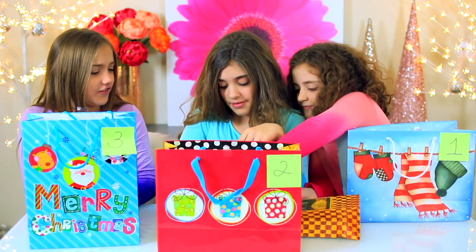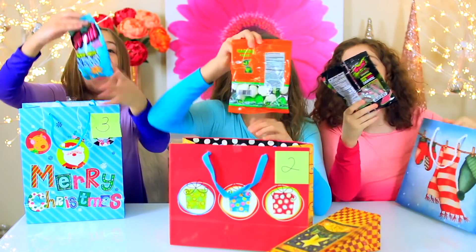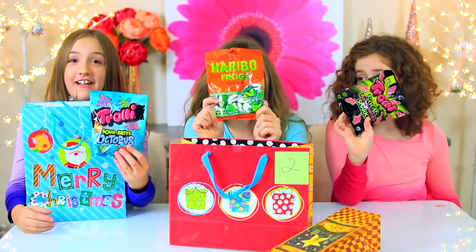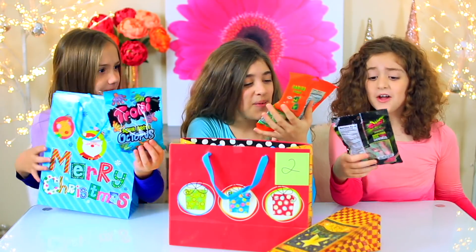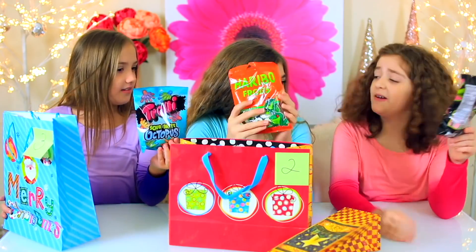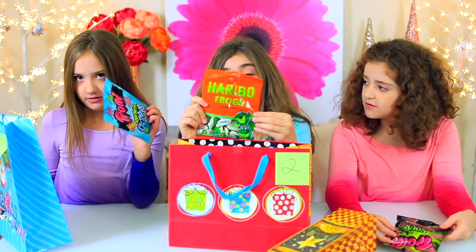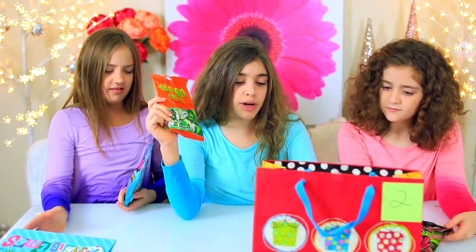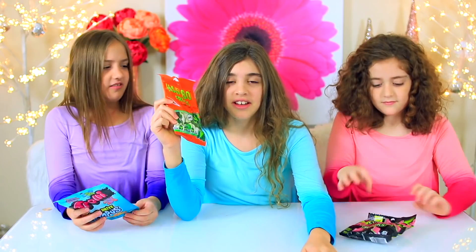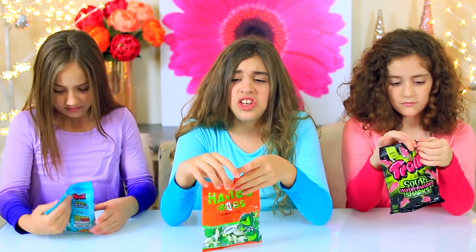I'm really nervous for this. Oh my gosh! We have these in the Gummy vs. Real Challenge — we'll leave the link to that video down below. I love these! I got Trolley sour watermelon sharks. I got Trolley sour octopus bites. I got frogs. Why? Frogs aren't even out of their burrows right now. None of these are in season right now. None of them. Good God, Mom!